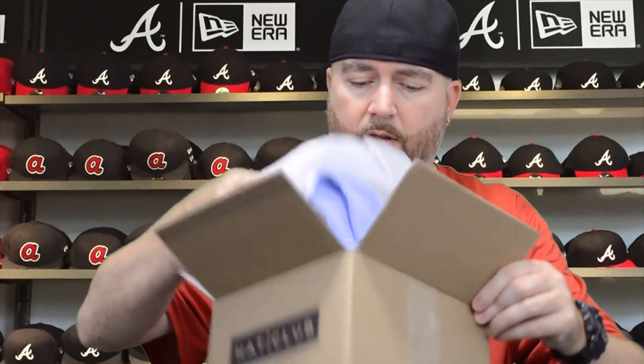I'll get into the fitteds first since that's what everybody's here for. This is my biggest haul at one time from Hat Club. Both these hats are the same colorway but two totally different teams, two totally different sports. The first one — I'm not a huge football fan but I do have a few football jerseys.